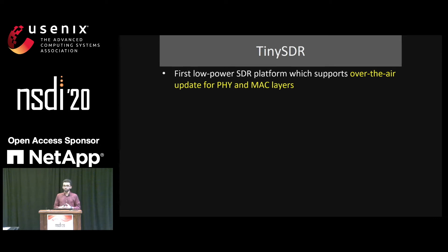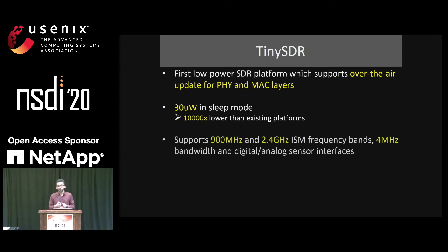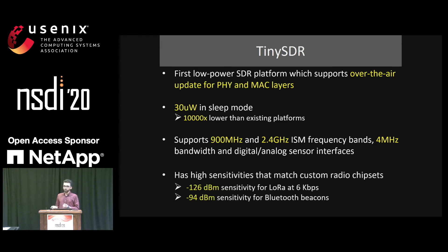In this talk, we present TinySDR, which is the first low-power SDR platform that supports over-the-air updates for both physical layer and MAC layer. TinySDR consumes only 30 microwatts of power during sleep mode, which is 10,000 times less than existing platforms. Our platform works on both 900 MHz and 2.4 GHz frequencies and supports up to 4 MHz of bandwidth, sufficient to support any low-power IoT protocol. We evaluate it with LoRa and Bluetooth beacons, achieving the same sensitivity as existing commercial chips.